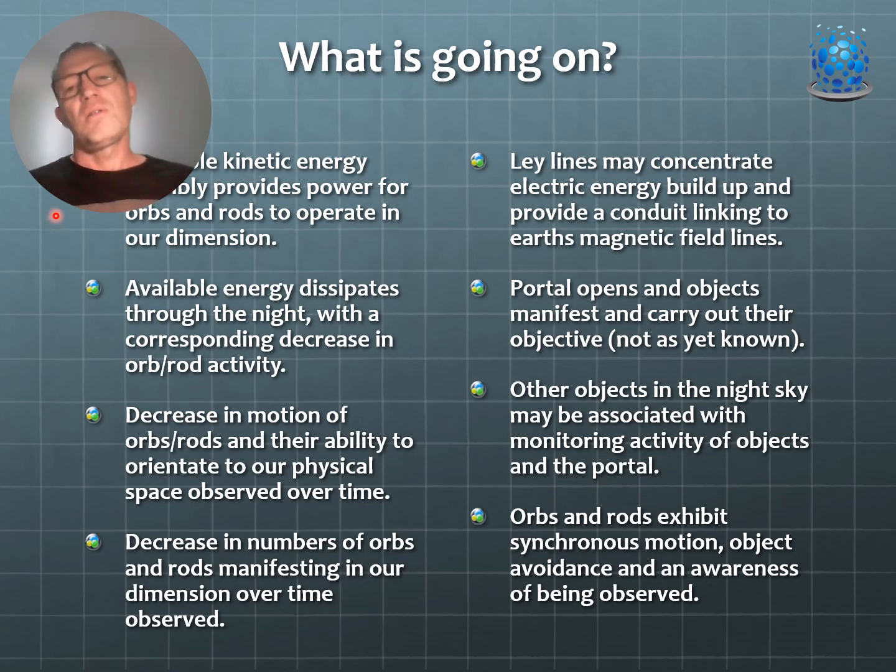In summary: the available kinetic energy possibly provides a power source for orbs and rods to operate in our dimension. That energy dissipates through the night with a corresponding decrease in activity. We observe a decrease in the motion of orbs and rods and their ability to orientate to our physical space over time, as well as a decrease in the numbers manifesting in our dimension.